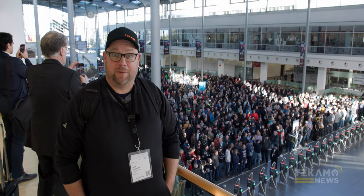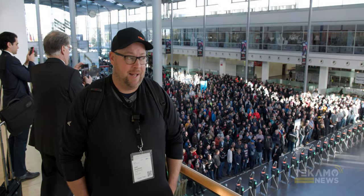Hey guys. Day three of Bauma. Today's plans: we're going to see the Komatsu demo at 10 out in the backyard, and then we're going to hit up a bunch of parts guys and meet some new guys, connect with some old guys, have some fun. Here we go.